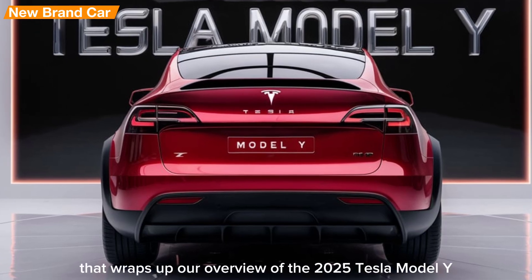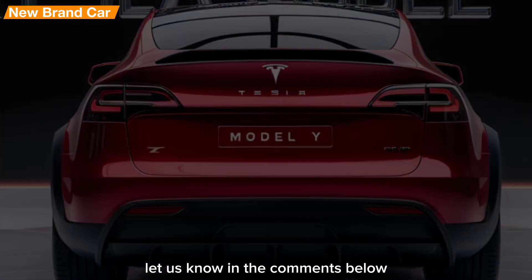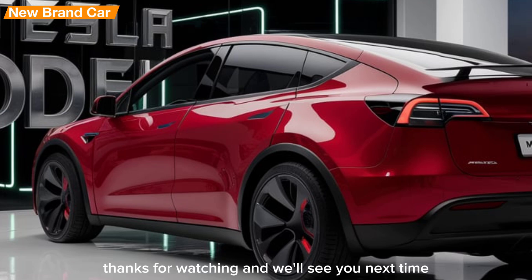That wraps up our overview of the 2025 Tesla Model Y. What are your thoughts on this redesign? Let us know in the comments below, and don't forget to like, share, and subscribe for more updates from New Brand Car. Thanks for watching, and we'll see you next time.